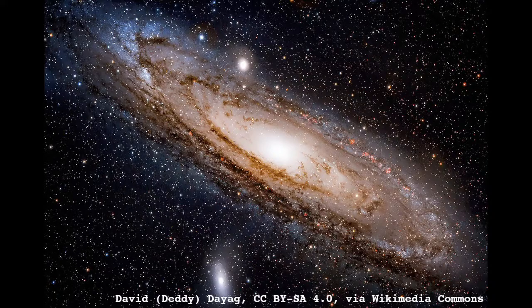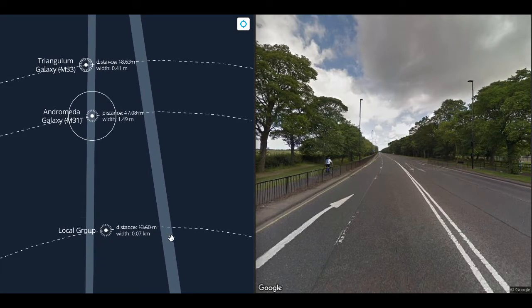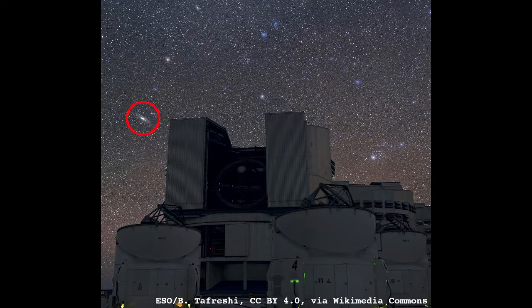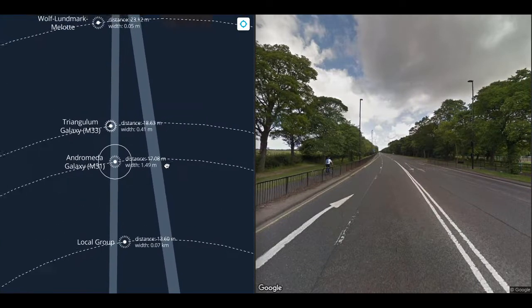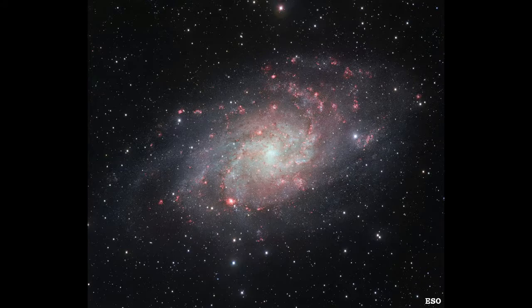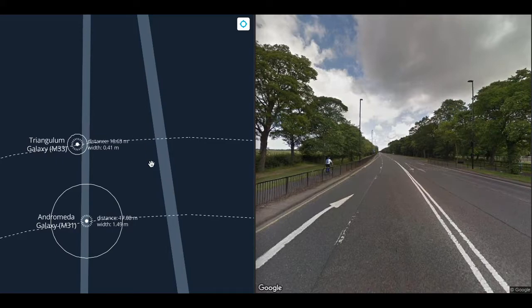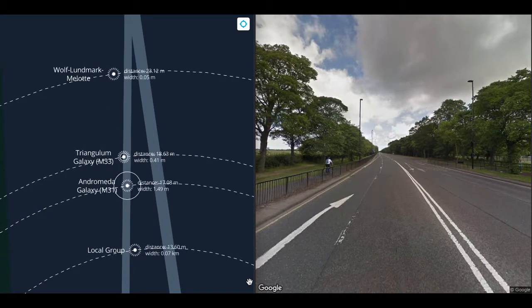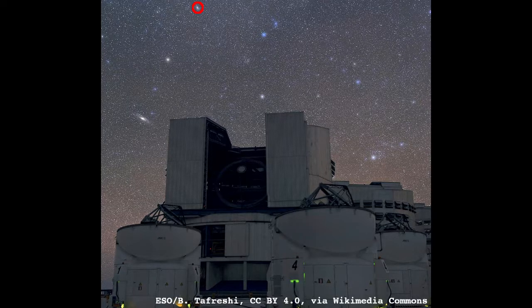At 17 meters, we reach the Andromeda Galaxy, otherwise known as Messier 31. It's 1.5 meters wide at this scale, about the size of a person. Andromeda is the largest galaxy in the local group. It is also visible in the night sky, and larger than the moon, despite being much further away than the Magellanic clouds. At just under 19 meters, we get to the Triangulum Galaxy, otherwise known as Messier 33. Triangulum is the third largest galaxy in the local group. It's 41 centimeters wide — about the length of yesterday's walk — and also visible in the night sky, larger than the moon.